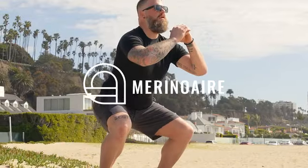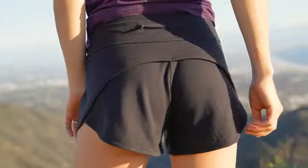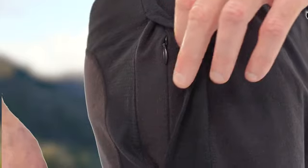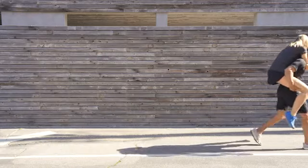Meet Merino Air, our new line of merino wool activewear. Made from silky soft, stink-fighting, premium, wooly merino. It's lightweight, dries fast, built with vented panels, pockets for your stuff, and extra stretch in all the right places. Merino Air is built to work just as hard as you do.